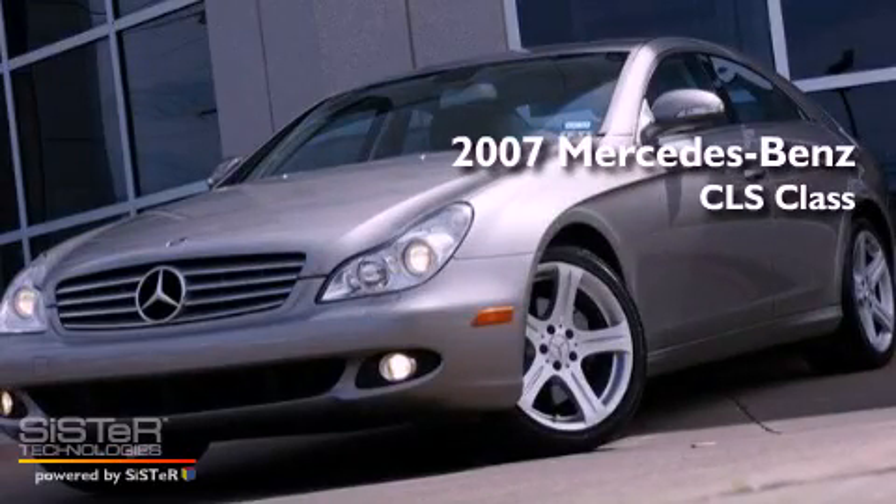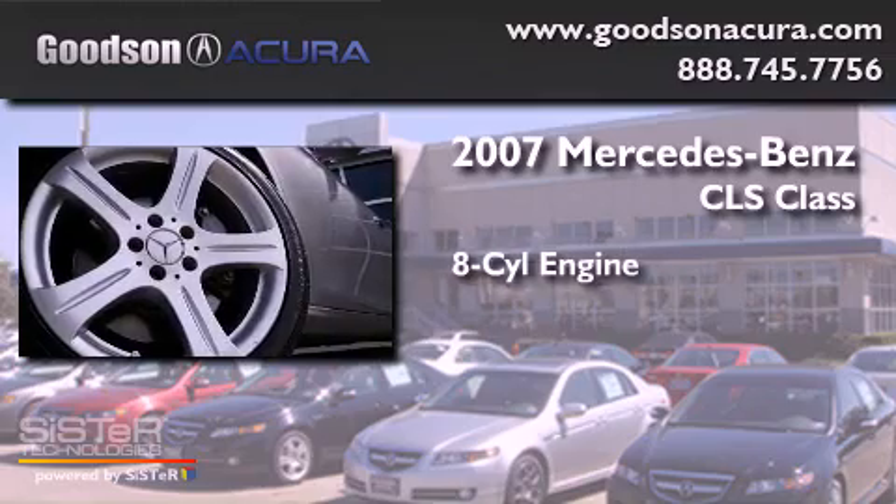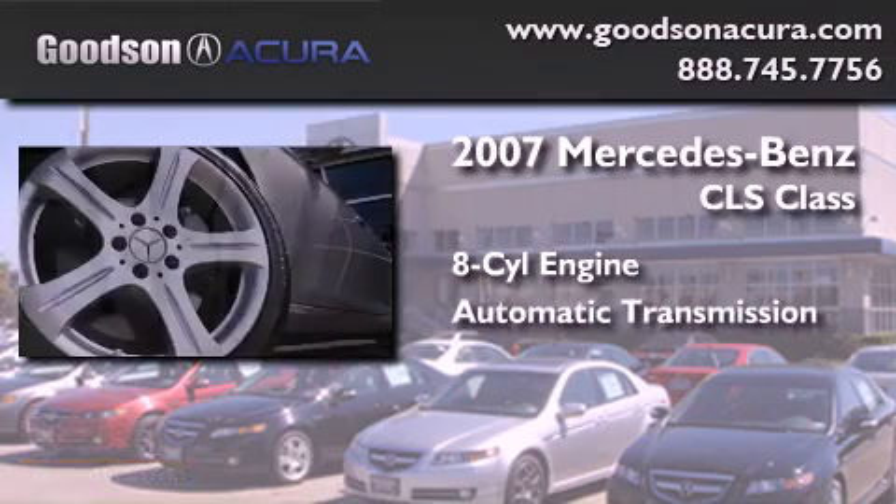This is a 2007 Mercedes-Benz CLS Class. It features an eight-cylinder engine and an automatic transmission.